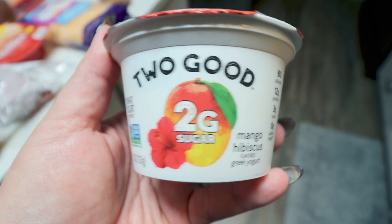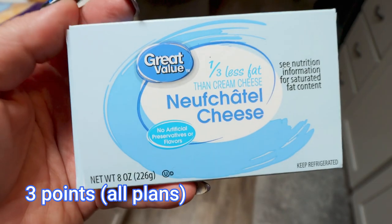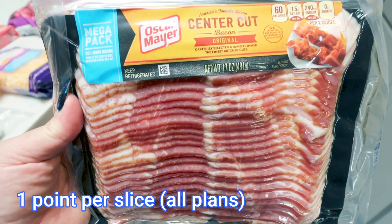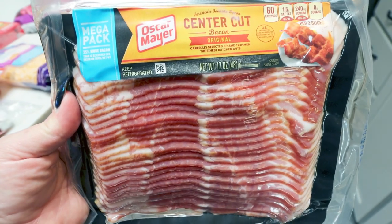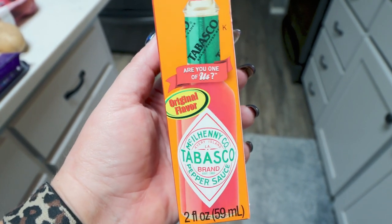I picked up a couple of yogurts — the mango hibiscus, and I ordered blueberry but they substituted mixed berry. One third less fat cream cheese for a dinner recipe. Lots of bacon for my meal prep and just to have on hand — I generally cook up the entire package so it's ready to go for breakfast. And Tabasco; I think this is the first time in my life I've ever bought hot sauce, but I needed it for my meal prep.